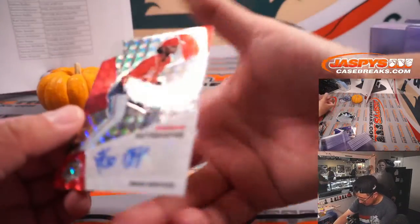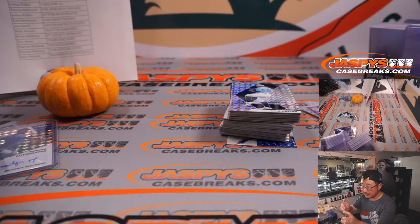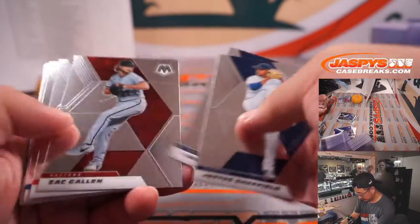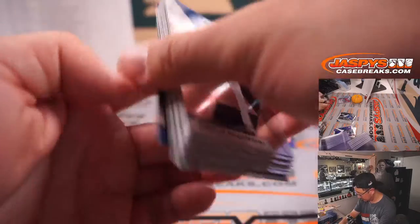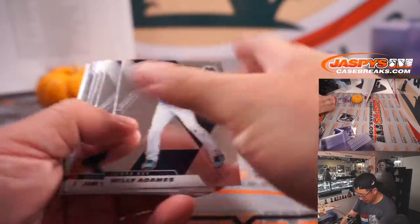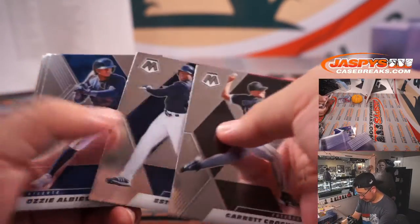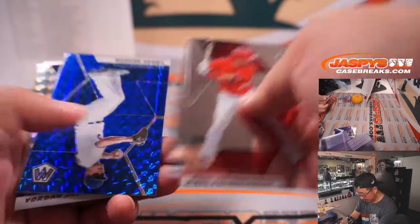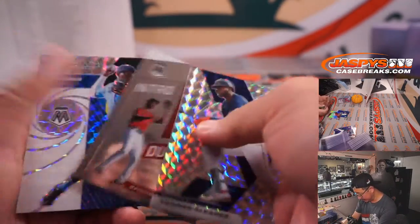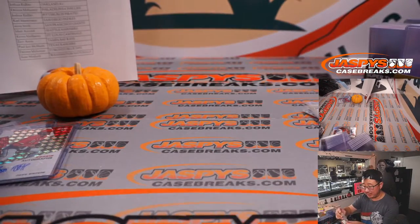The third and final autograph is for the Reds — a rookie auto, Jose Garcia — and that's for Zevi and the Cincinnati Redlegs. Let's see if we can get some fun low-numbered parallels before the end of the box. Corey Seager, 17 out of 99 — I wonder where he's going to end up. We've got a Silver Ryan Mountcastle — nice Orioles card for Joshua. Corey Seager, a little color match there, goes to Narek and the Dodgers. He's a free agent now.